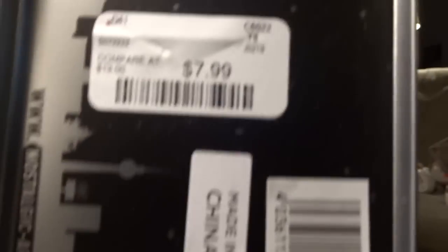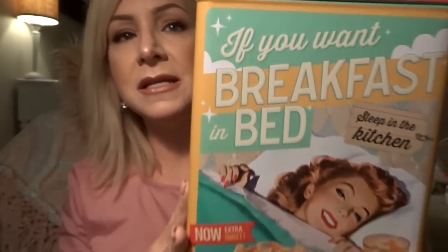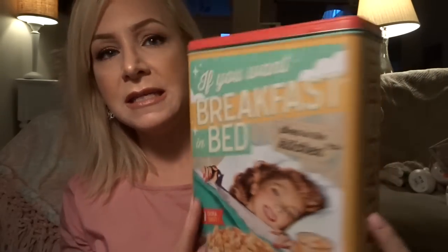The last item from Home Goods — I love vintage things especially in my kitchen. This is an empty tin can and it was $7.99. It's just for decor and it is so cute. It says 'If you want breakfast in bed, sleep in the kitchen — now extra sweet.' I just thought it was so retro and vintage.